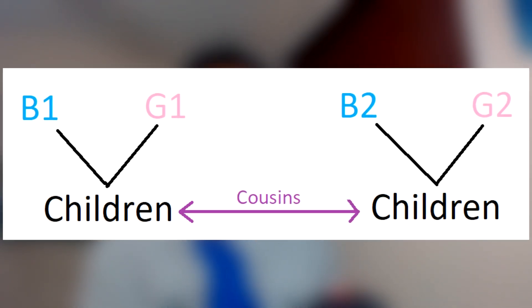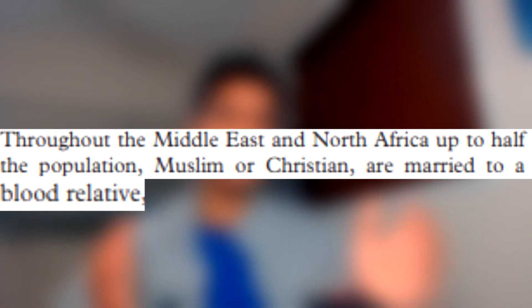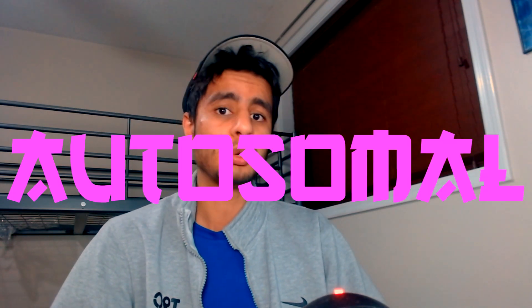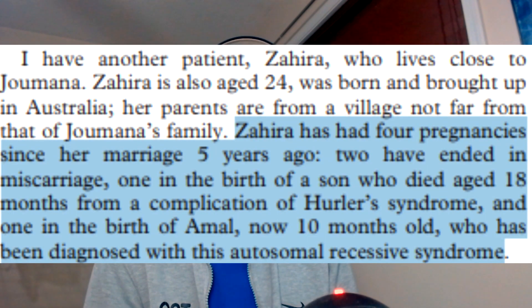But then things get complicated after that, because all the kids after the first generation are now cousins — and all generations following that will also be cousins. The best real-world example of this situation is cousin marriages. You guys are not going to believe me when I say this, but the majority of marriages in today's world are cousin marriages. The biggest reason this is an issue is because of something called autosomal recessive genes.